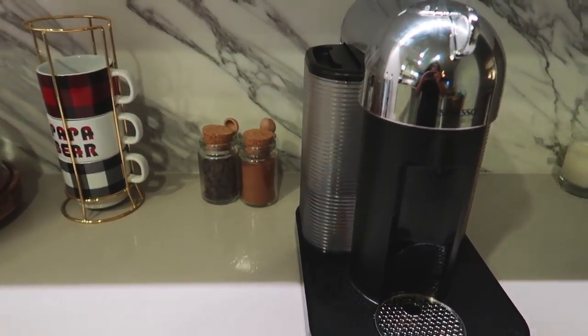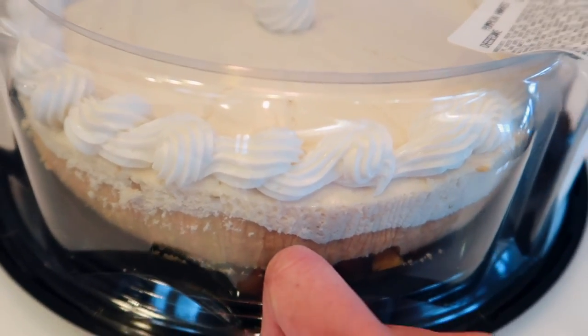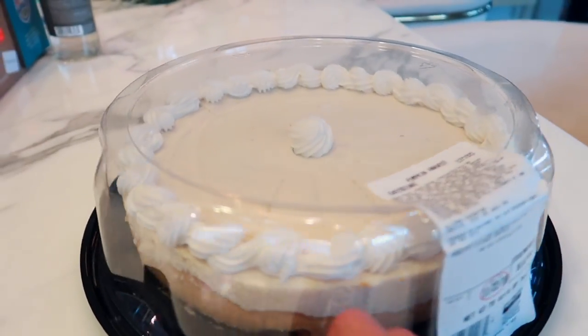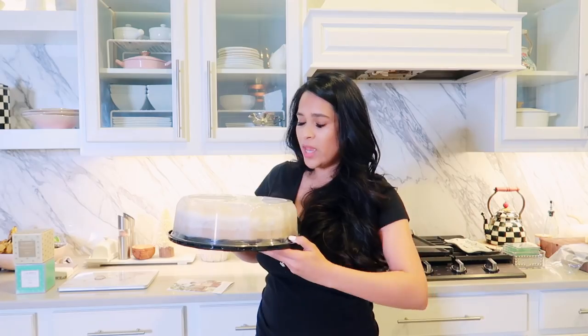The first thing we picked up at Costco is a pumpkin harvest cheesecake. It looked really good and it's enough for a lot of people — it was $14.99. We have about 12 to 14 people coming, so I feel like this is going to be plenty.